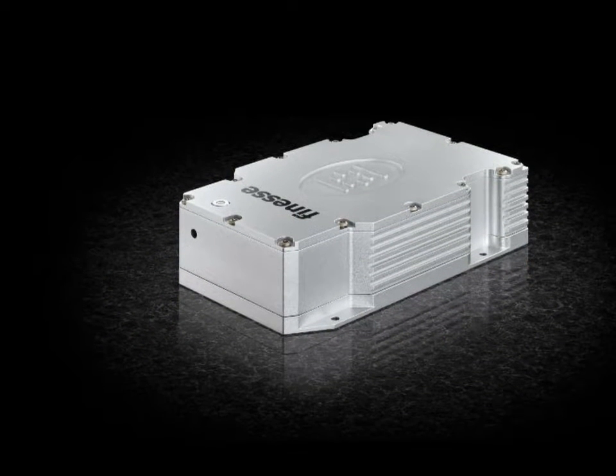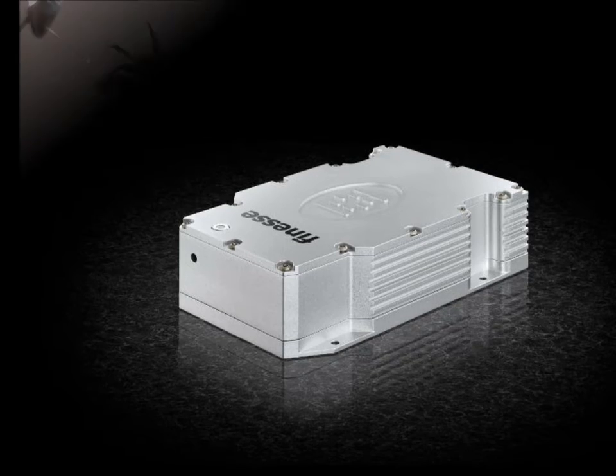The Finesse, our flagship product, was first commercialized in 2005 and was aimed at offering a small, affordable, and reliable pump source for mainly Ti:sapphire oscillators, but also for gain-hungry-type applications.